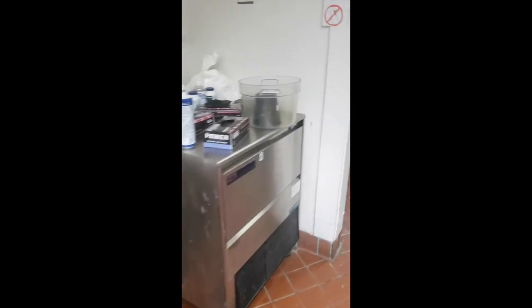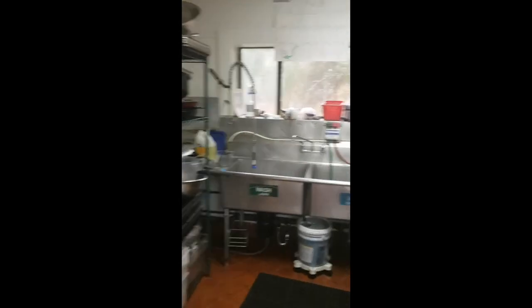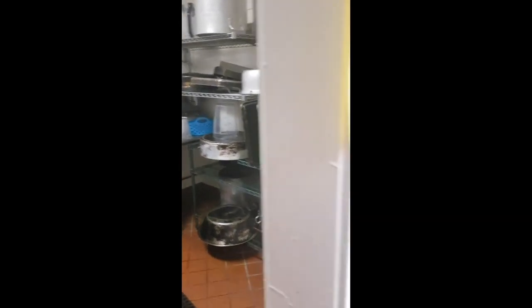There's the oven, the stove, and the grills. This is our ice machine, as well as the pots room.